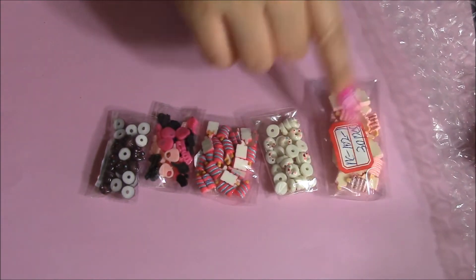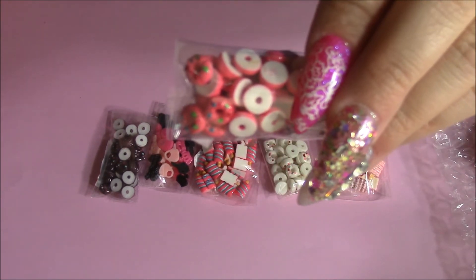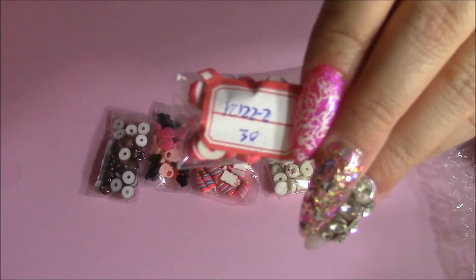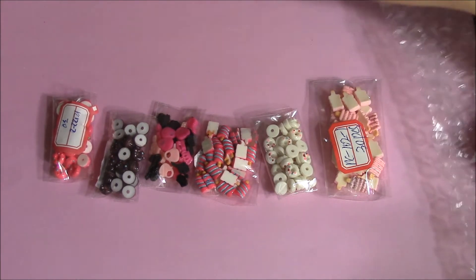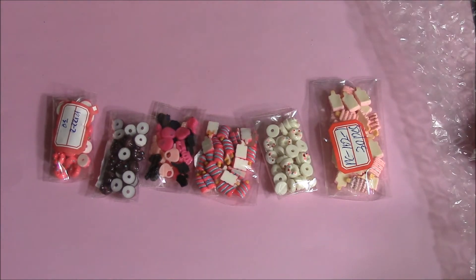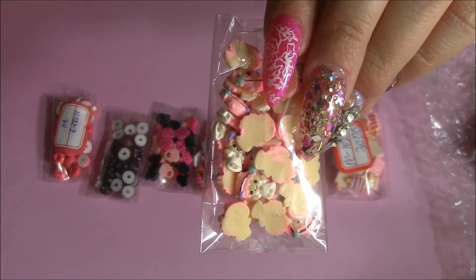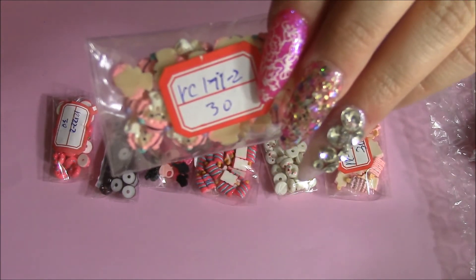Then I got one of the pink donuts with the sprinkles — there's also $30 in a pack. The next thing I got were these little angels, and there's also $30 in here. You can see them, really really cute. And here is the front where it says it has $30.